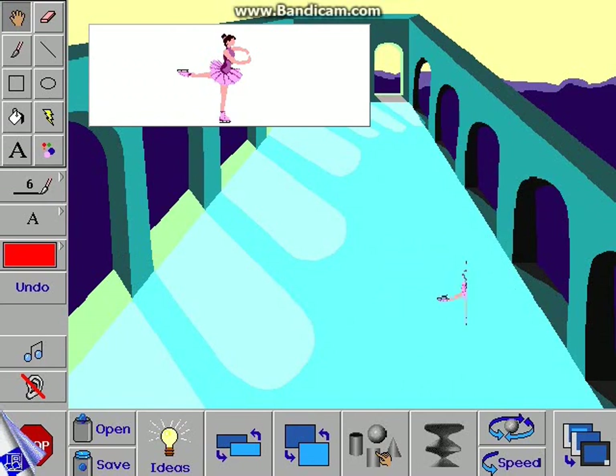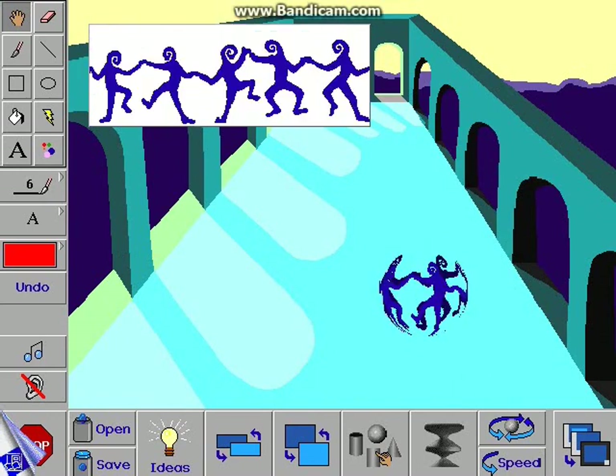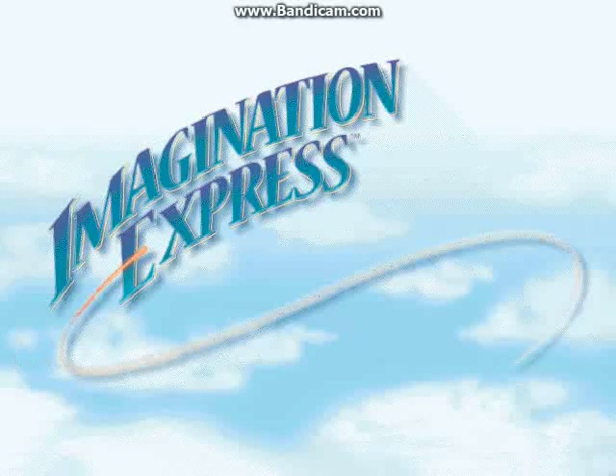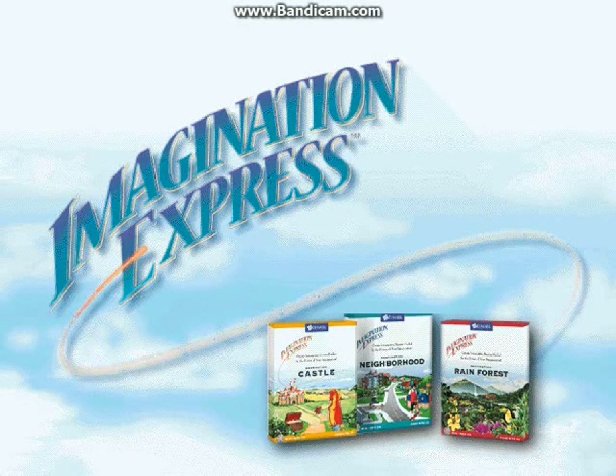This unique new set of tools will unleash your child's creativity. The Imagination Express series — Rainforest, Castle, and Neighborhood — transports children ages 6 to 12 to exciting learning destinations and inspires them to create interactive stories.